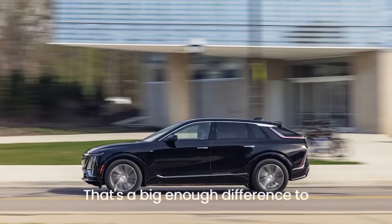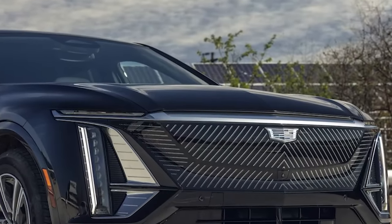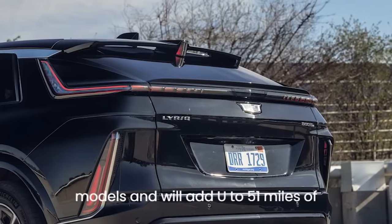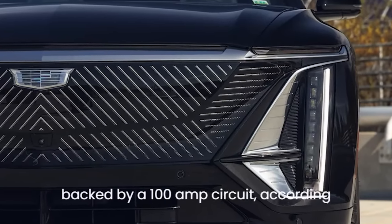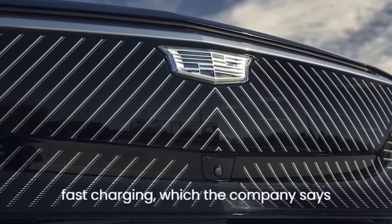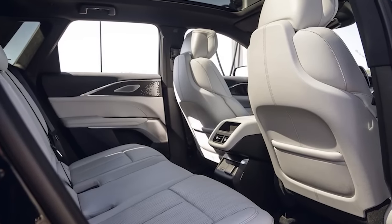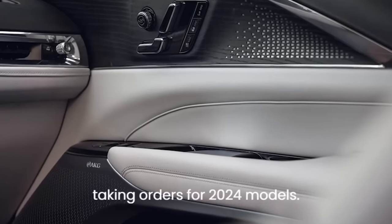That's a big enough difference to influence how far you dare to roam. At least recharging won't take inordinately long. Our AWD tester came with the standard 11.5 kW AC charging module; a 19.2 kW on-board charger will be optional for 2024 AWD models, adding up to 51 miles of range per hour from a Level 2, 240V AC charger backed by a 100-amp circuit. The battery can handle up to 190 kW of DC fast charging, replenishing at about 77 miles every 10 minutes.